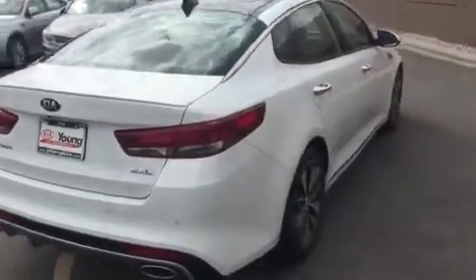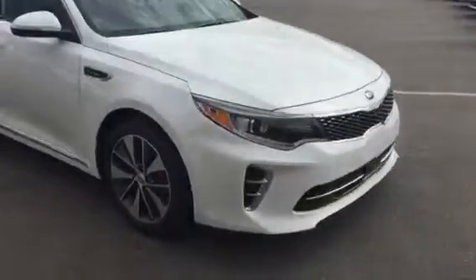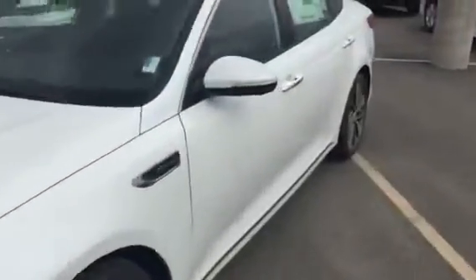The SXL is our more fully loaded model, and it comes with nice chrome accents and alloy wheels. You'll notice the sleek styling on the Optima, along with the HID Xenon headlights. Come over here to the door.